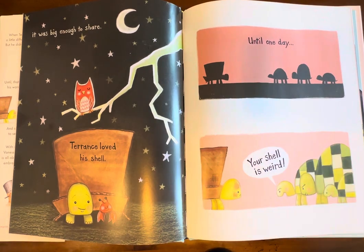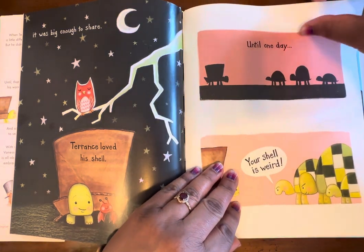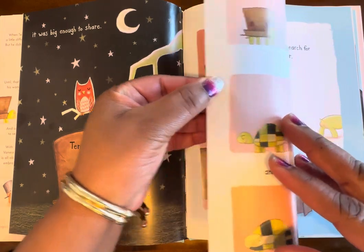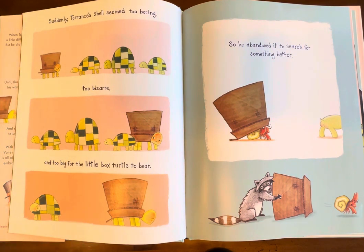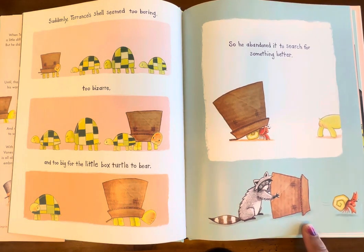Until one day — 'Your shell is weird.' Here come the bullies telling him that his shell is weird. They're just being mean for absolutely no reason. Suddenly Terrence's shell seemed too boring, too bizarre, and too big for the little box turtle to bear. He's really embarrassed — they really hurt his feelings. So he abandoned it to search for something better. He left that shell and decided, you know what, I'm gonna go and search for something better.